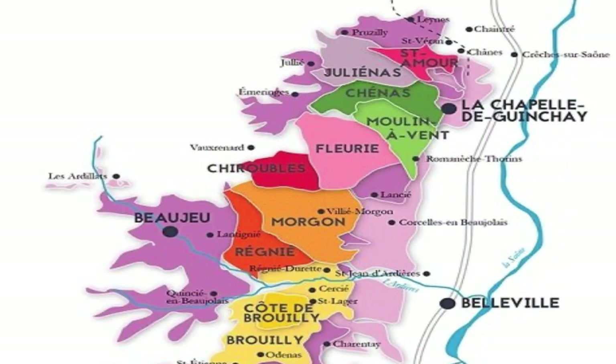Let me show you the map here. The ten areas of the Beaujolais Cru are: Fleurie, Saint-Amour, Juliénas, Morgon, Moulin-à-Vent, Brouilly, Côte de Brouilly, Chiroubles, Régnié, and Chénas.